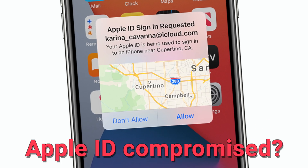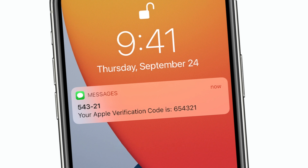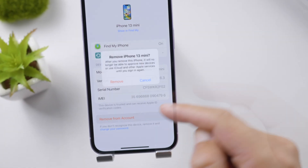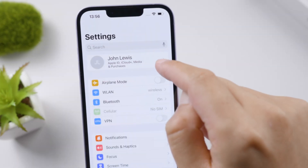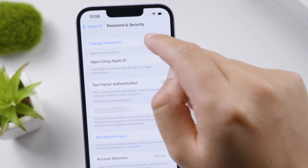If you're receiving suspicious Apple ID verification requests and worrying that your account has been compromised, simply remove unidentified devices from your account. If that didn't help, consider updating your Apple ID password and make sure to use two-factor authentication.